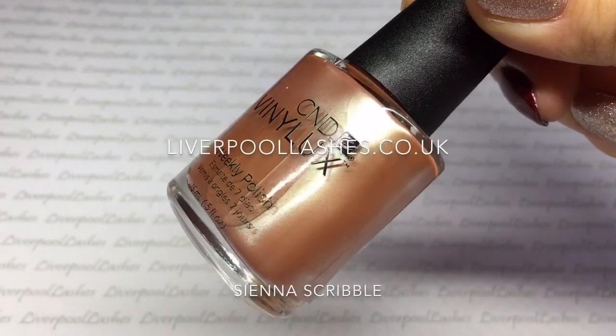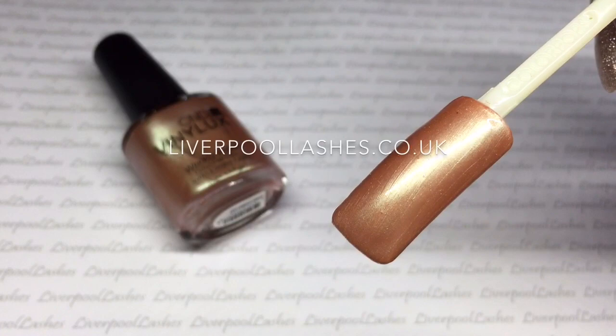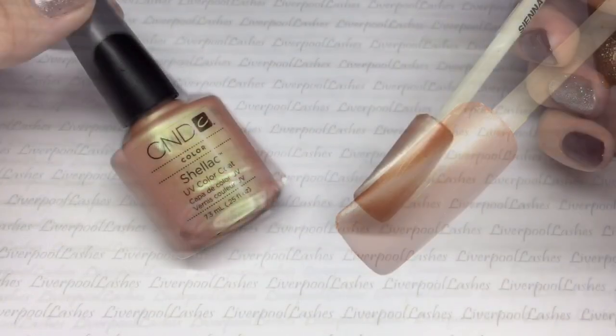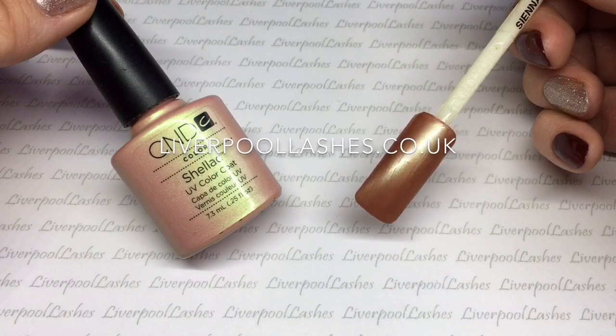Now we've got the two colours exclusive to Vinylux. This first one is called Sienna Scribble. I'd probably say that this is somewhere between maybe a brown, a metallic or a peach. The nearest thing I could even think of to compare to was the discontinued shade Iced Coral, but it's without the green tone to it.